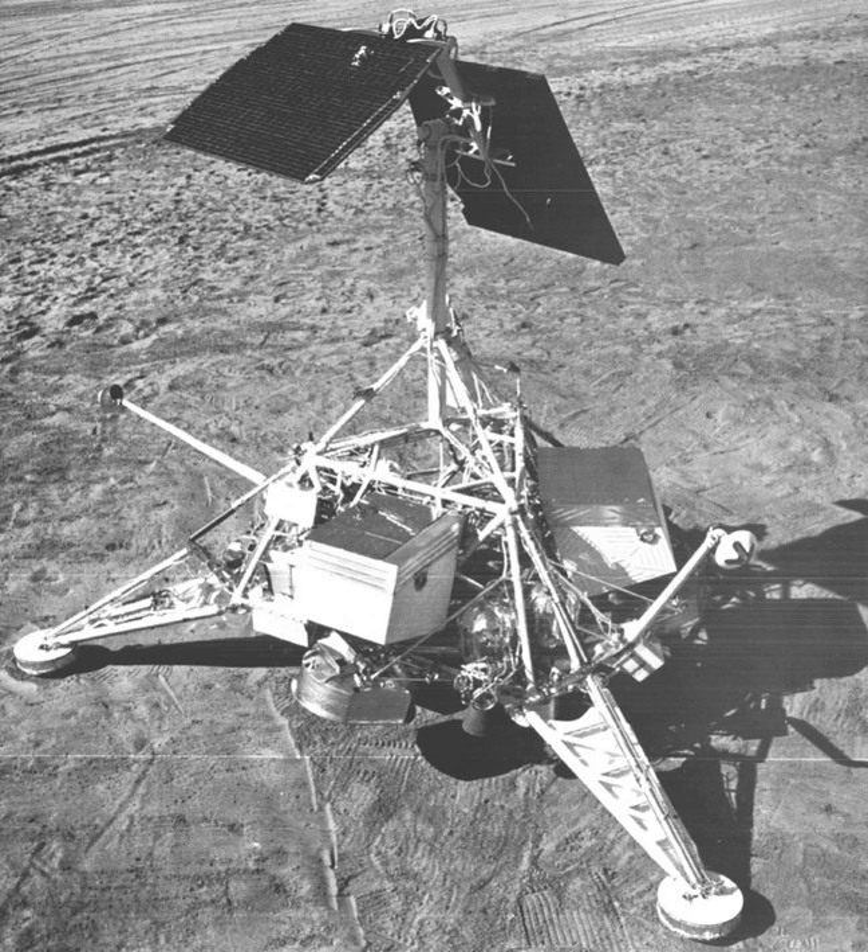The instrument performed 16 bearing tests, 7 trenching tests, and 2 impact tests. It also freed the alpha scattering instrument when it failed to deploy on the lunar surface, shaded this instrument, and moved it for evaluation of other samples. Performance was flawless during 36 hours of operation between January 11 and January 23, 1968. The instrument responded to commands on February 14, 1968, verifying that it had survived the lunar night, however the power system was unable to support any further operations.